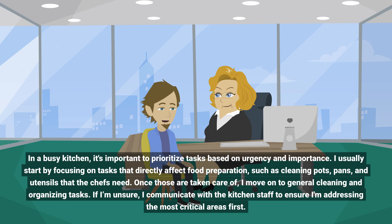Once those are taken care of, I move on to general cleaning and organizing tasks. If I'm unsure, I communicate with the kitchen staff to ensure I'm addressing the most critical areas first.